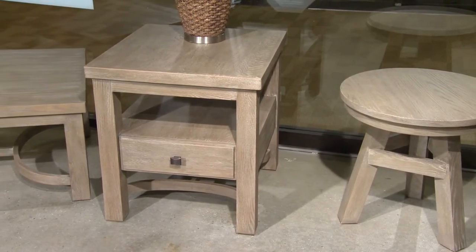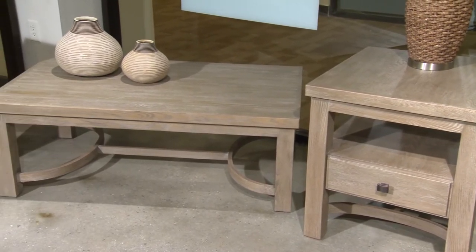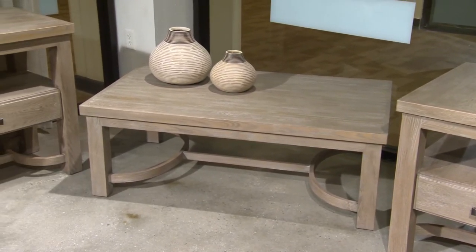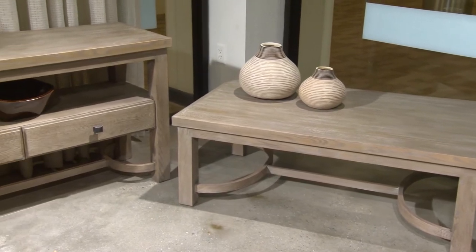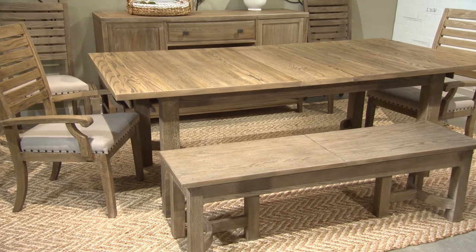Also included in introductions this market were the Madeira occasional tables. Notice the soft arch in the base of these tables that also comes from its reference to the dining room table. The dining room table shown here rectangular with expanding bench is gorgeous.